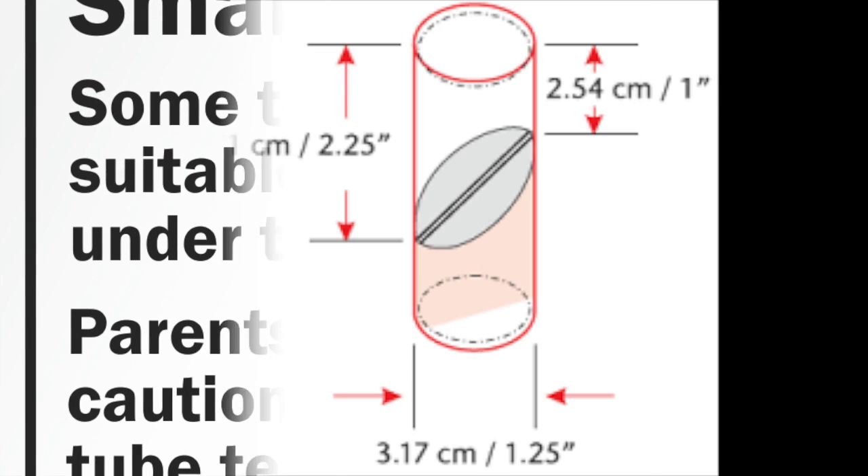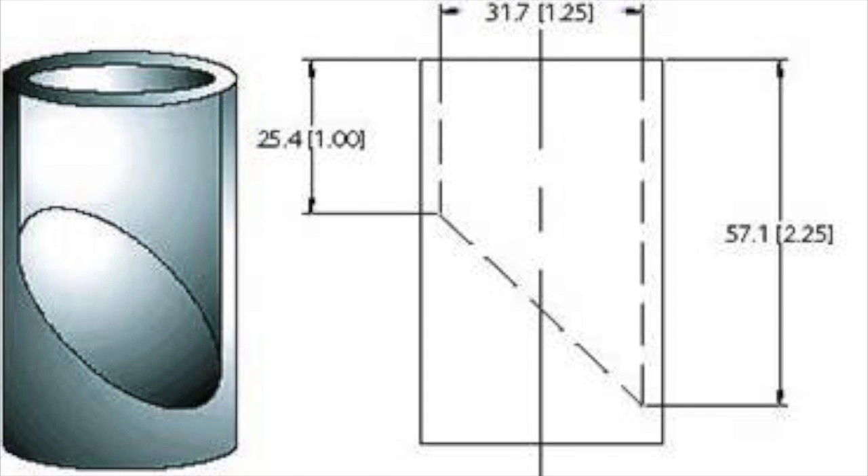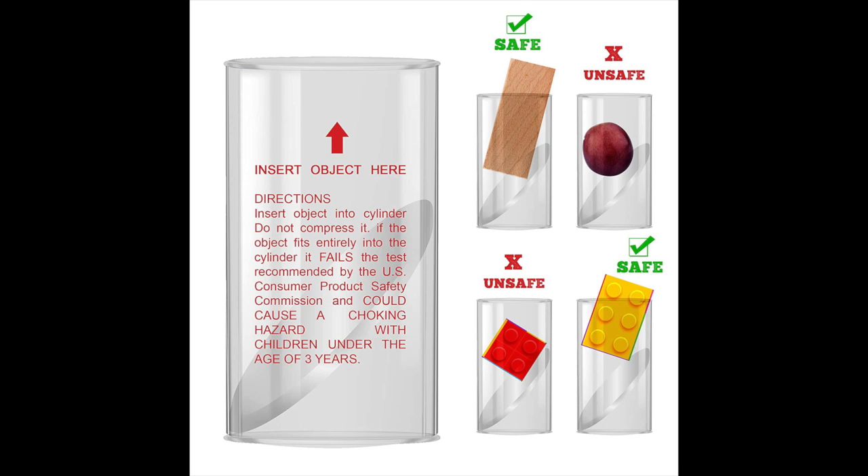What the toy industry did to counter this is they created the small parts tube container. This is a device — a tool — provided to toy companies by the Toy Association of America. It's an official, actual, designed clear tube with a slanted cover inside, and anything that pokes out of it is considered safe. If it can fully be immersed inside the tube, then it has to get a small parts warning. That's how toy companies decide what is a small part and what's safe. The missiles from Boba Fett and the Colonial Viper would have absolutely sunk all the way into this tube, requiring a small parts warning and an appropriate age grade.